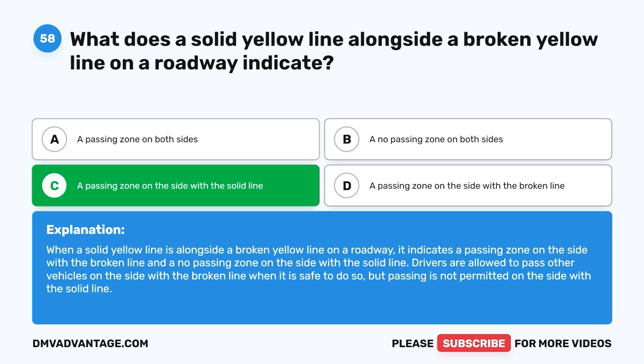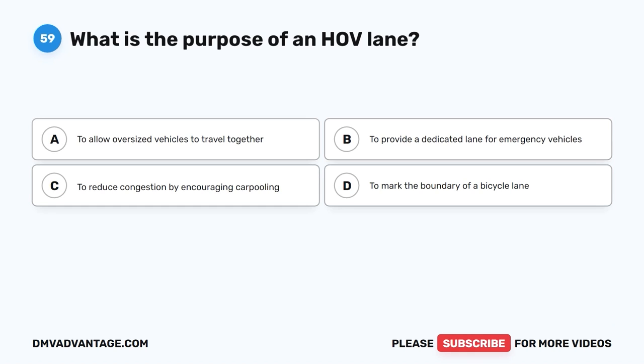Question 58: A solid yellow line combined with a broken line on the roadway indicates a passing zone on the side with the broken line and a no passing zone on the side with the solid line. Drivers are allowed to pass other vehicles on the side with the broken line when it is safe to do so, but passing is not permitted on the side with the solid line.